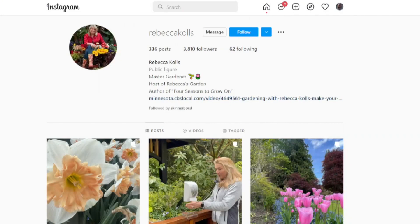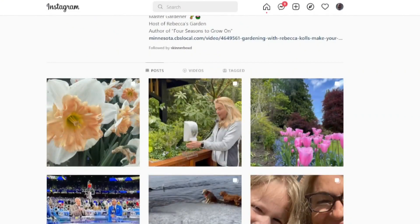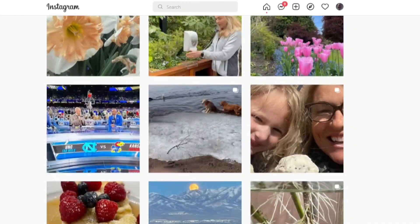You can find more of Rebecca's DIY tips for the home and for the garden — it's all on her Instagram page.